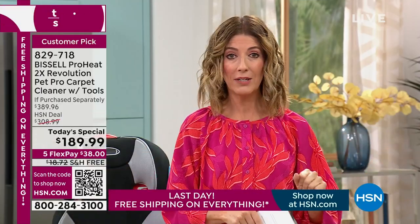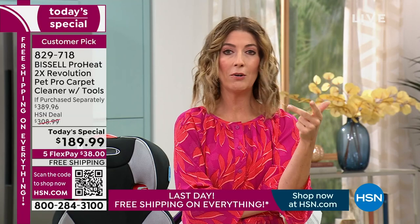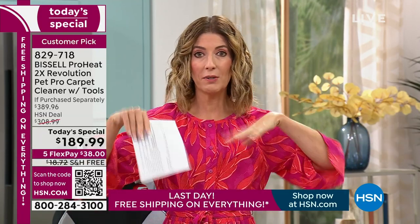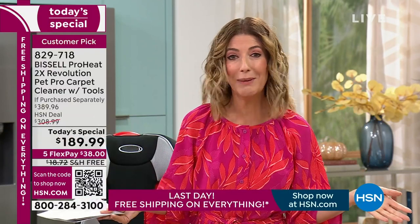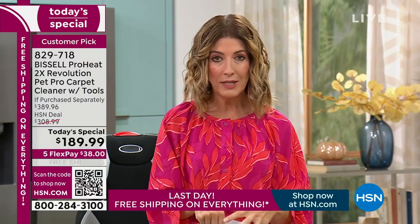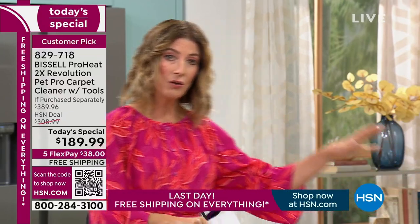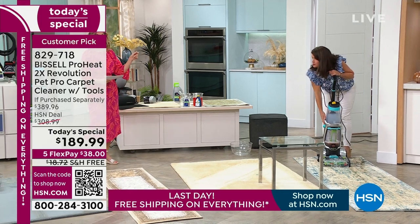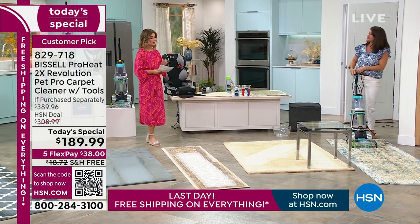You will never have to rent a machine ever again. You'll never have to call a carpet cleaning company, make an appointment, hope they arrive on time, stay home from work, or empty out the entire household. You don't have to worry about any of that, because now you will own a professional-grade carpet cleaner. Every time there's a spill, a leak, an accident — spill a glass of wine, drop a plate of spaghetti — it doesn't matter. This is our amazing today's special, and we have to take a quick break. Don't miss out.